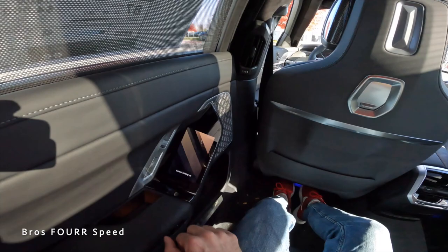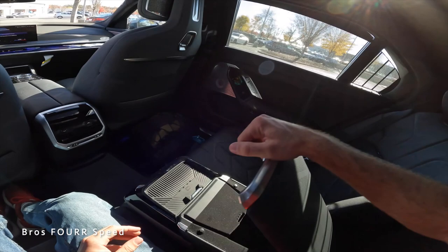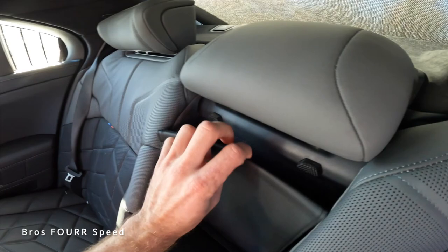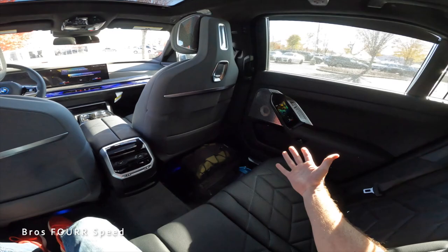On the door panel there are storage pockets, air vents in the middle, and some lower storage. The center armrest has room on the back side with auxiliaries, and pushing the dial pops out the cup holders. From the right angle, longer items can also be placed through into the trunk area.